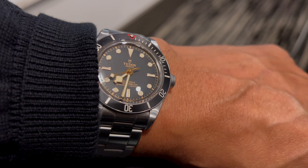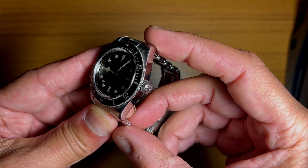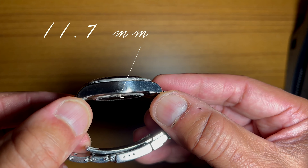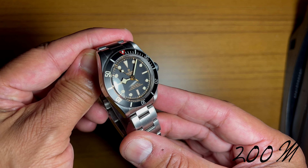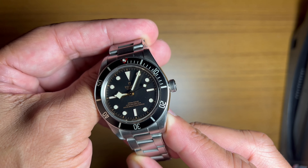39mm case — beautiful and manageable for men and women. 20mm lug width. 47.5mm lug to lug. Beautiful thickness of 11.7mm. And 200m of water resistance. She's coming with the in-house movement MT5402 — that's Manufactured Tudor 5402. This beauty is awesome brushed and polished stainless steel.